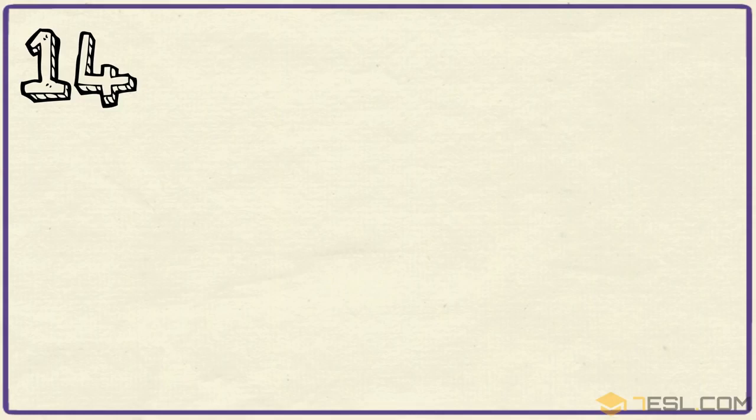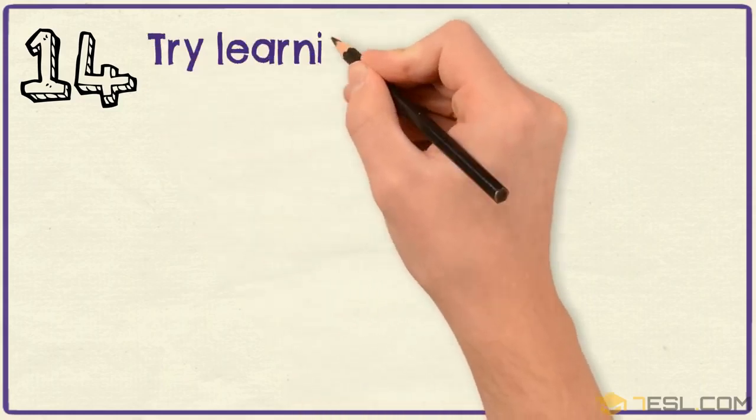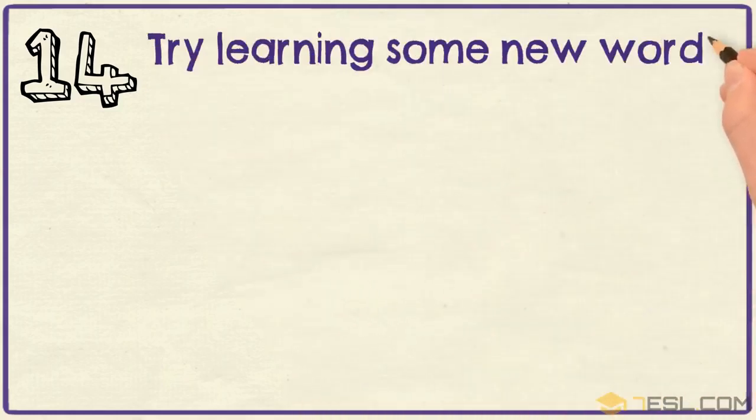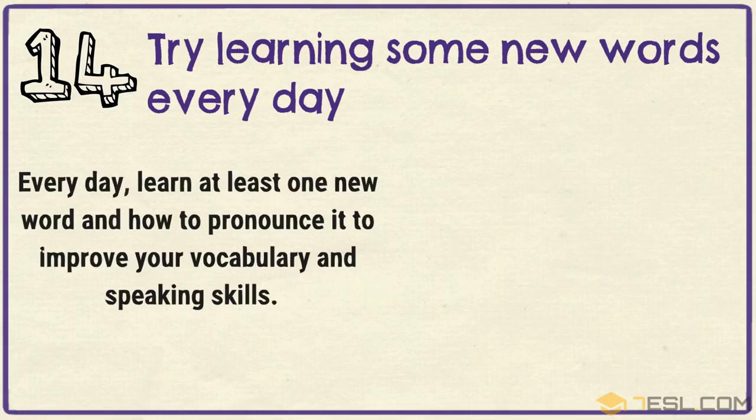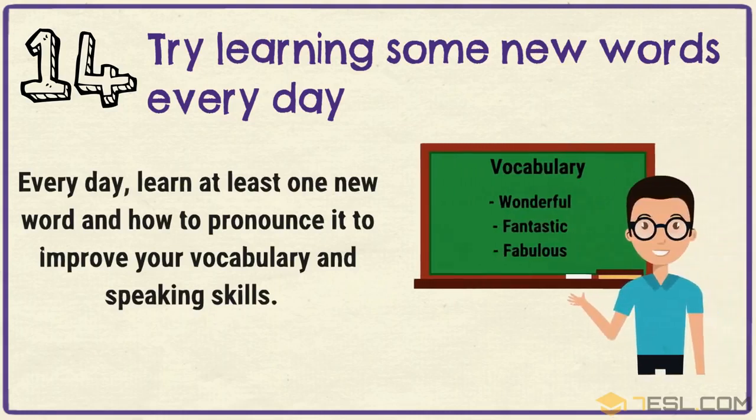Tip 14: Try learning some new words every day.